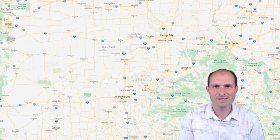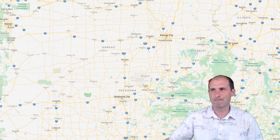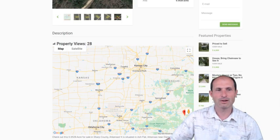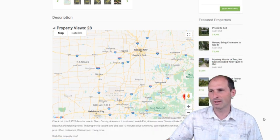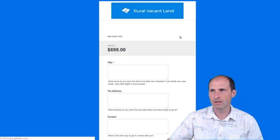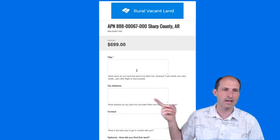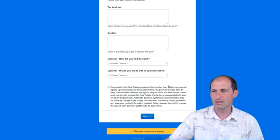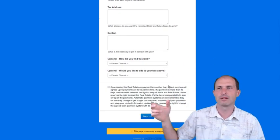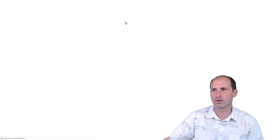I'm looking for somebody that wants to move into this area, take this property, run with it, go make it their home. So let's jump back to the website. There's a checkout link — I just set it up a minute or two ago. $699. It asks for your title information, tax information, contact information. Click and hit next, put your payment information in, and the property's yours. I'll do the paperwork and get it into your name in short order.